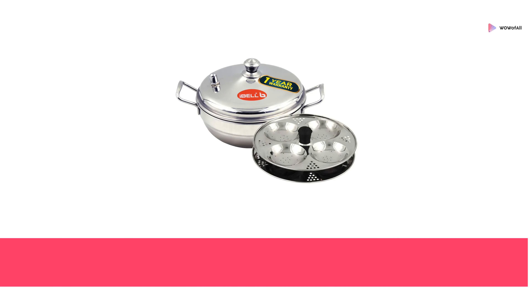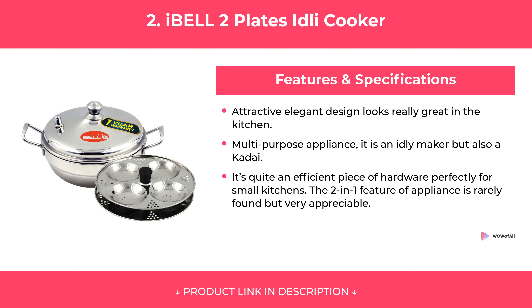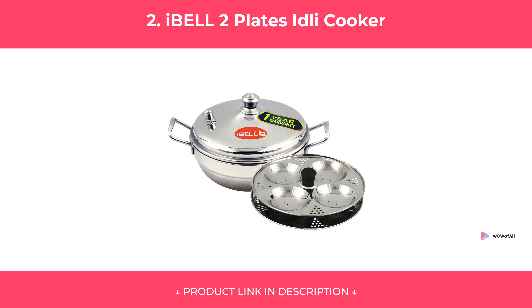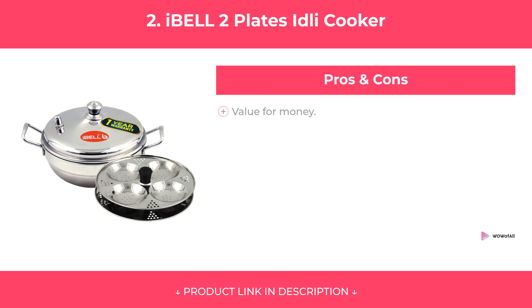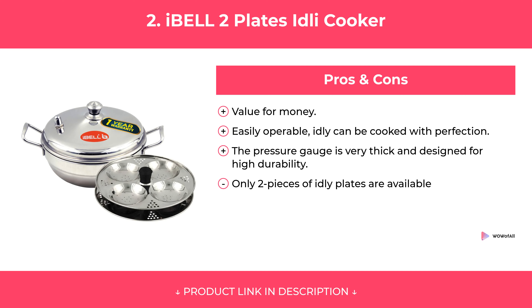At Number 2: Ible 2 Plates Idli Cooker. Features. Pros and Cons. Our Review.